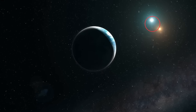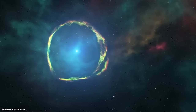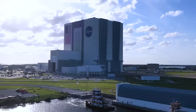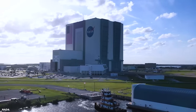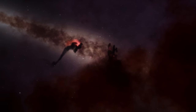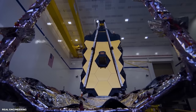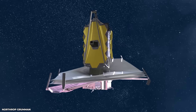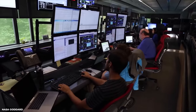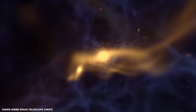HIP-65426b marks the way forward for Webb's exoplanet exploration. Even though this is not the first direct image of an exoplanet taken from space — the Hubble Space Telescope has already captured direct planetary photographs — what NASA employees find most fascinating is that they have only just begun. There will be many more photos of exoplanets that will influence how we see their physics, chemistry, and formation in general. We might even find worlds that weren't previously known to exist.